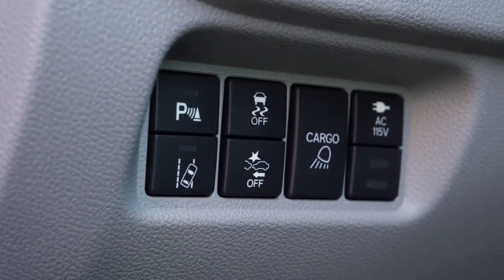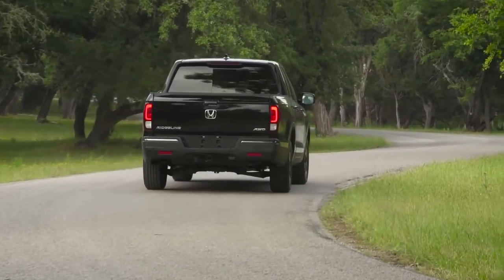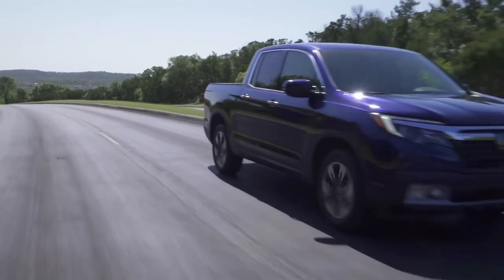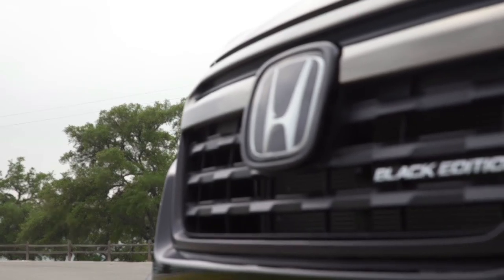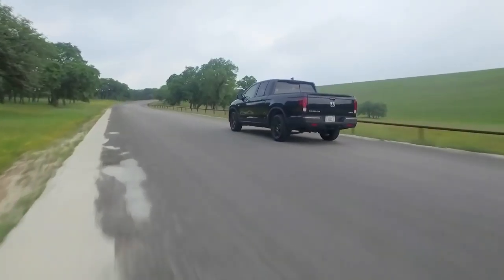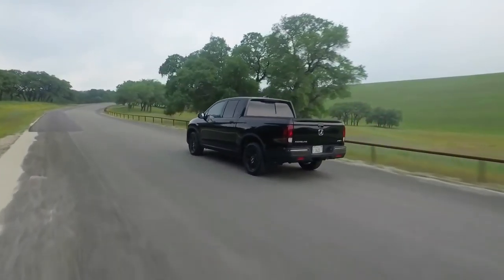On the safety front, Honda Sensing provides a comprehensive suite of advanced safety and driver-assistive technologies. A base 2-wheel drive Ridgeline RT is priced at $30,375 including destination, with seven trim levels available leading to the range-topping Black Edition all-wheel drive with a starting MSRP of $43,770.